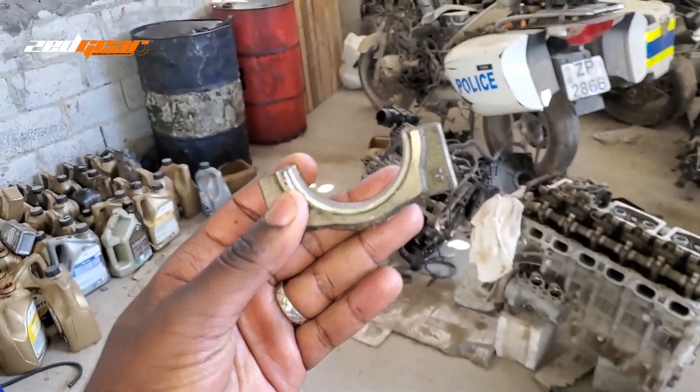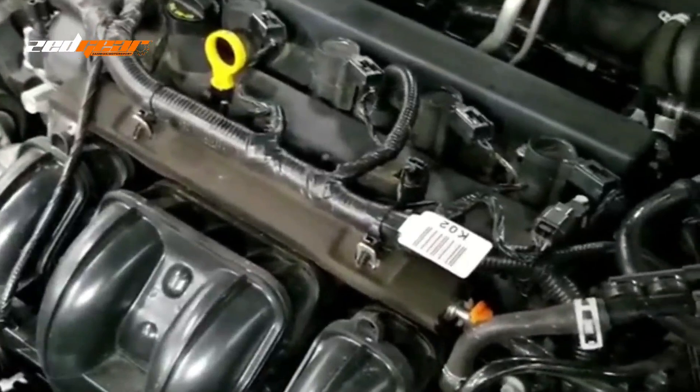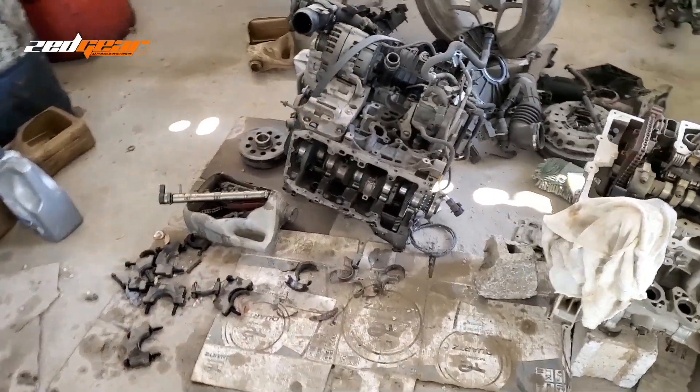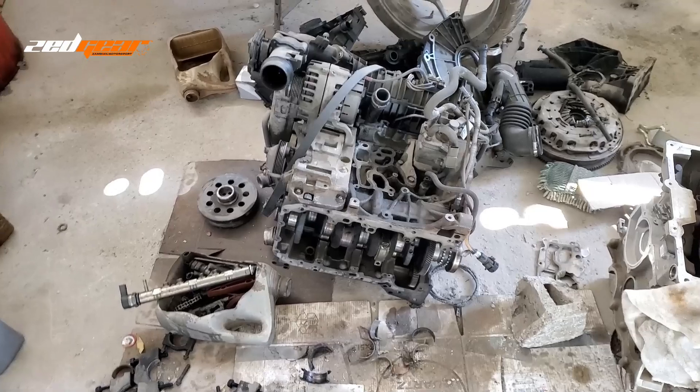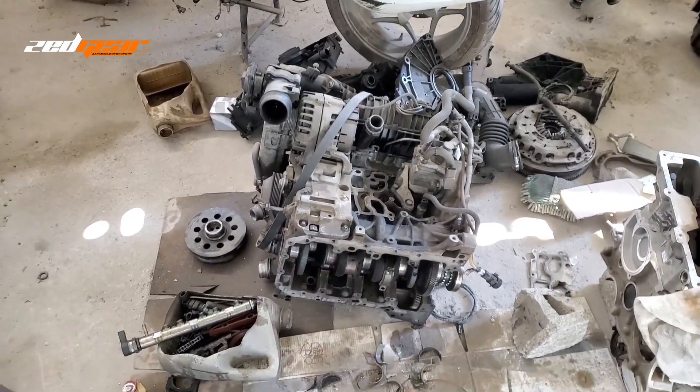What does your mechanic mean when he tells you that your engine has knocked? What are the signs and symptoms of a knocked engine? And what are the things that you can do to avoid getting engine knock?